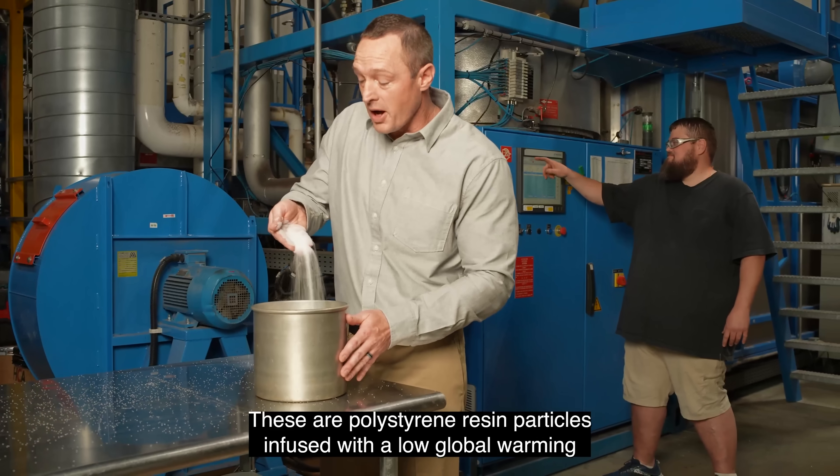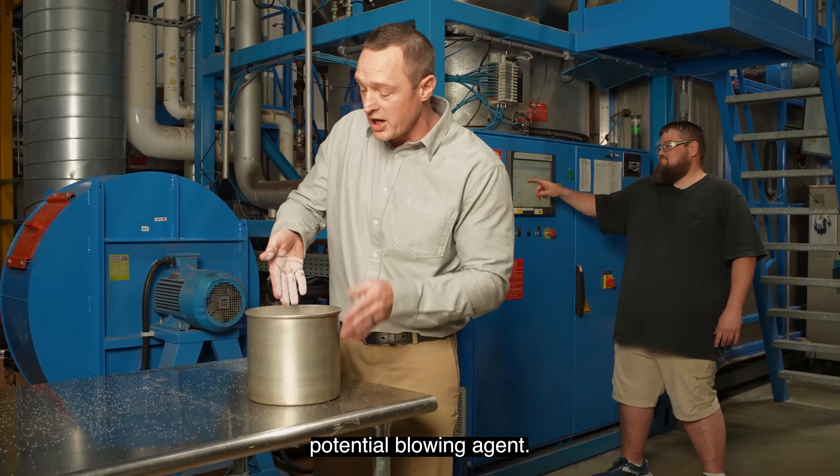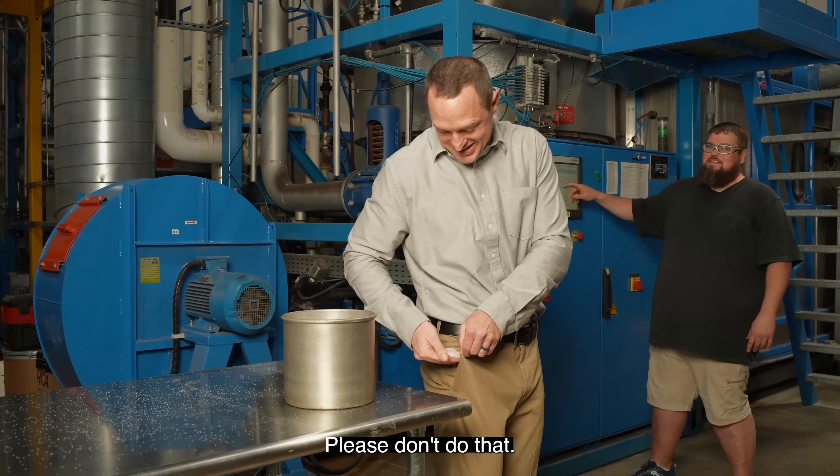You see these little guys? These are polystyrene resin particles infused with a low global warming potential blowing agent. No toxic chemicals included. If they were toxic, you'd think I'd stuff some down my pockets? Please don't do that.